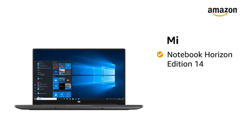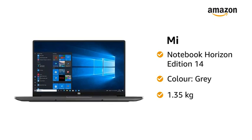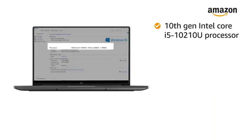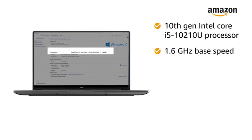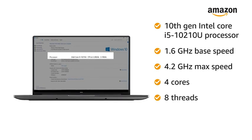Presenting Mi Notebook Horizon Edition 14 in the color gray, which weighs 1.35 kg. Powered by a 10th generation Intel Core i5-10210U processor with 1.6 GHz base speed, 4.2 GHz maximum speed, 4 cores and 8 threads.